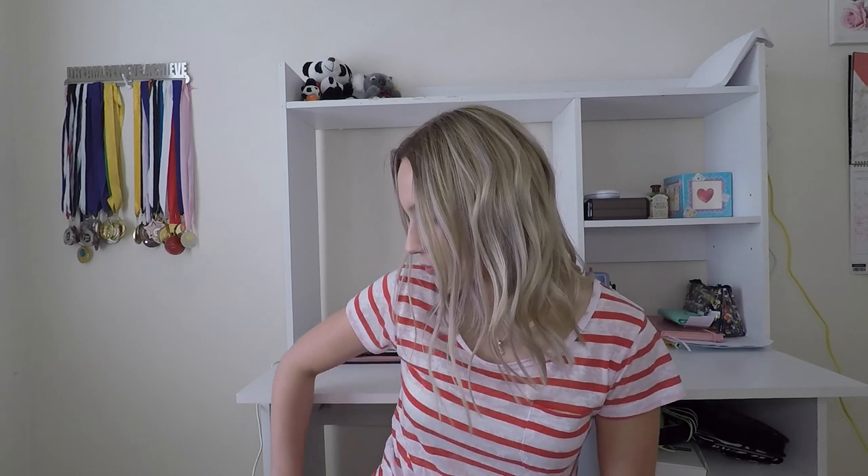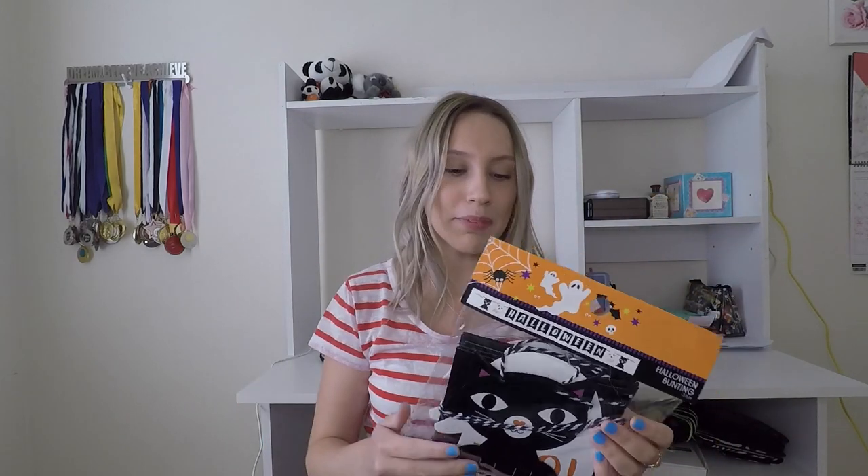The next shop I went to was Kmart. Kmart has really upped their game — you can get literally anything from there. The first thing I got was this Halloween banner — it has a little black cat on it and goes across a table or wall. This was two dollars, really good value.